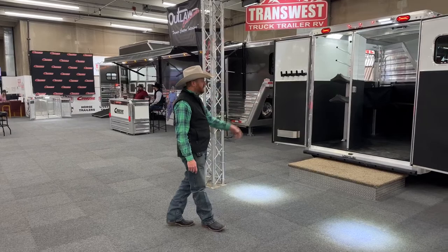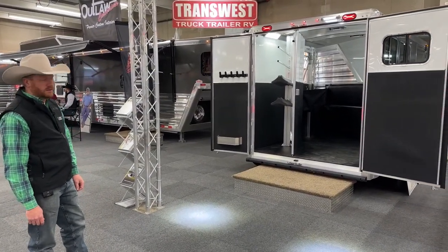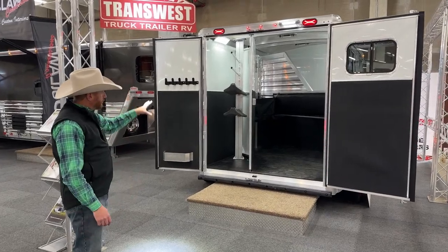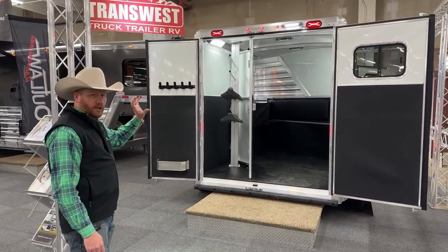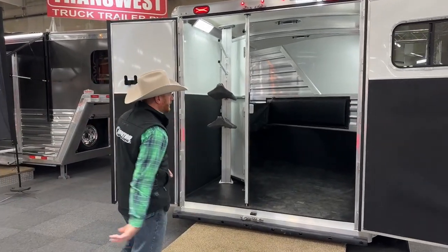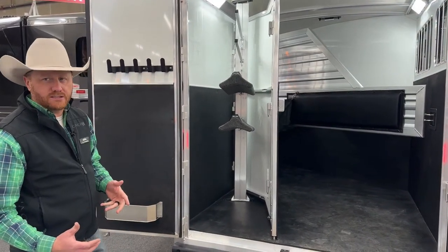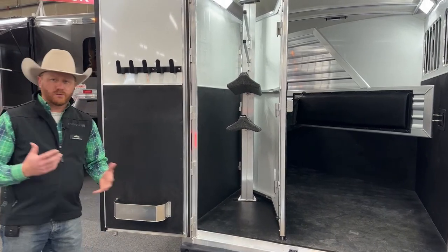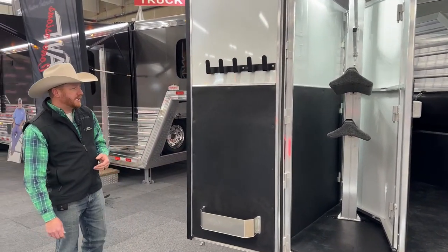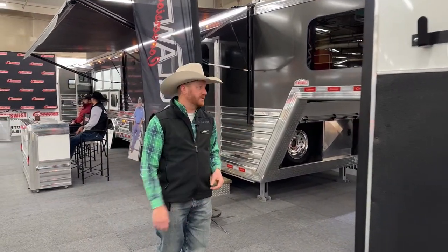The very first one we have when you come into the booth is a 2023 Cimarron North Star two-horse bumper pull. We wanted this one to be silver metallic to show you one of the newer colors. We put a folding rear tack on it with a movable saddle post, so this saddle post can go from the back tack up to the front tack. It's great to walk you through and show you the craftsmanship and different options — different colors of sheeting, different wheel combinations, different tack options, different saddle racks.